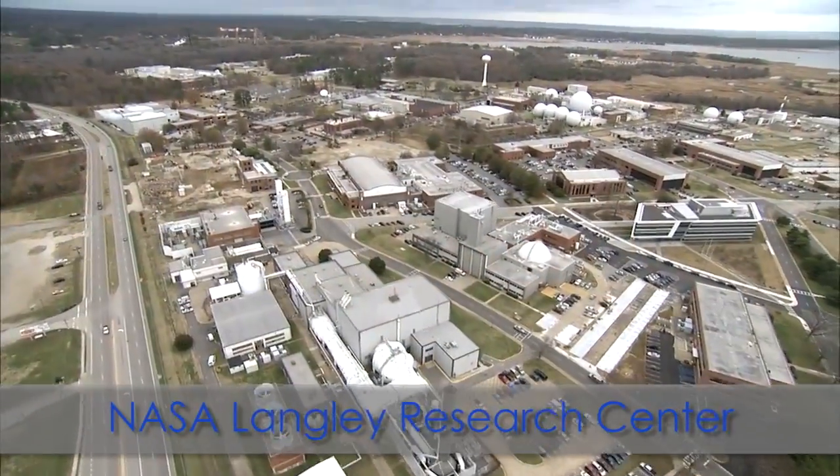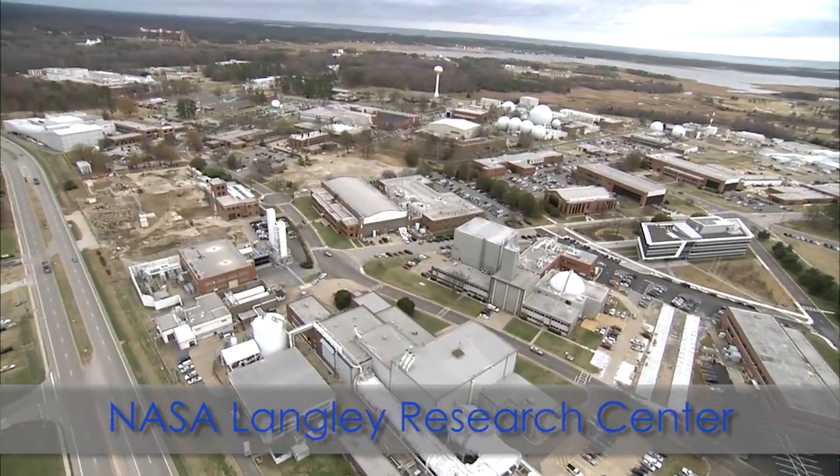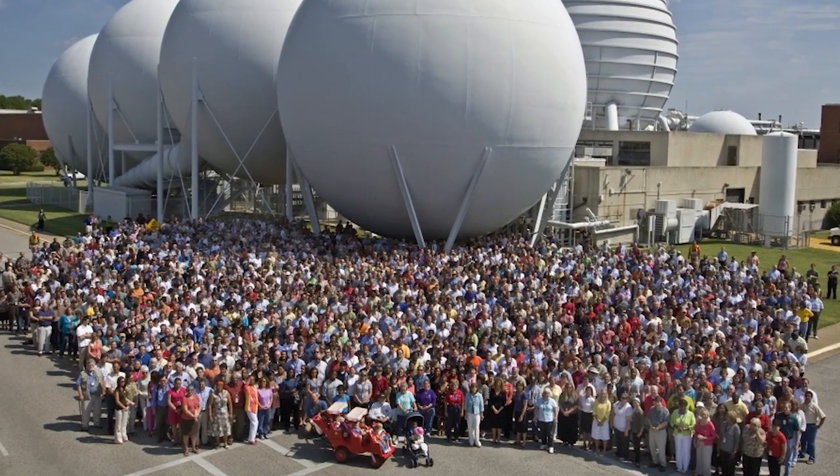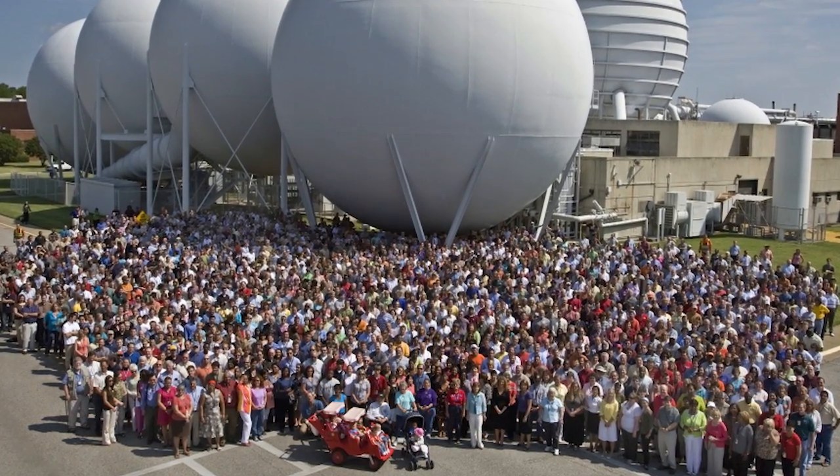We don't do any of the great things you see us talking about in a vacuum. It takes all of us in the community and all the partners out there.